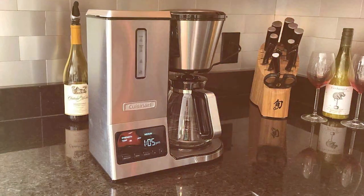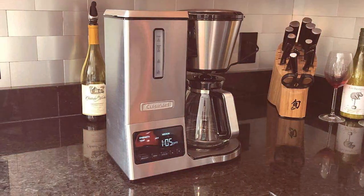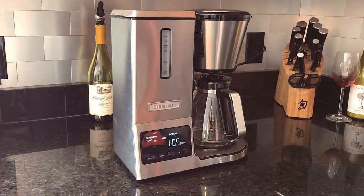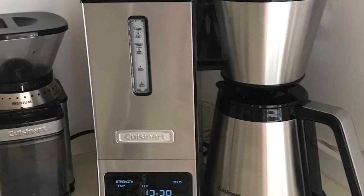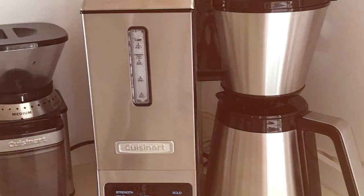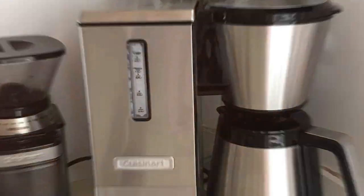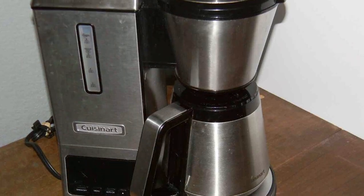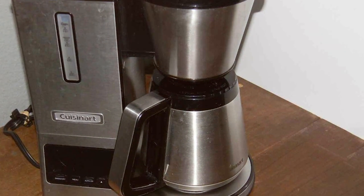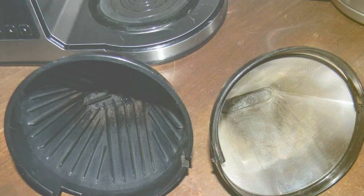With its customizable settings you can tailor your coffee to perfection. The brew strength control lets you choose between regular and bold, while the flavor strength control allows you to enjoy mild, medium, or strong coffee precisely to your liking. This machine is compatible with ground coffee or Cuisinart's own K-Cup capsules, offering versatility to cater to your coffee preferences. The 24-hour programmability feature ensures that you can wake up to the aroma of freshly brewed coffee. Additionally, the thermal carafe keeps your coffee hot without the need for a warming plate, preserving the integrity of your brew.